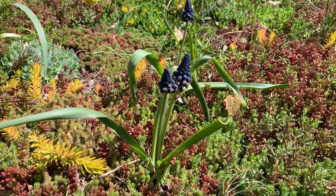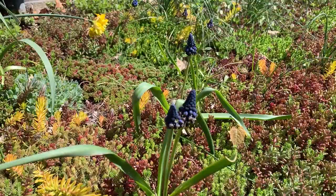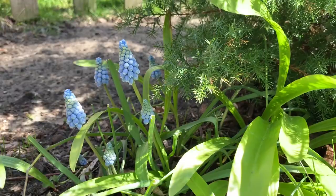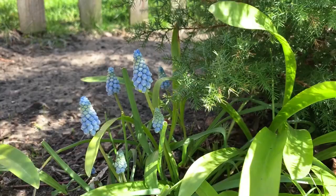Also in this garden is a really unique muscari relative called Belvalia, characterized by extremely distinctive purpley-black foliage. One more bulb I want to share is Valerie Finnis muscari. Muscari is also known as grape hyacinth, and this particular variety is really cool because it has just that gorgeous sky blue color. I thought I really liked the standard purple ones, but I love this sky blue Valerie Finnis even more.